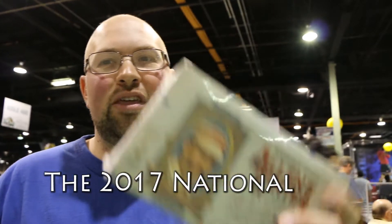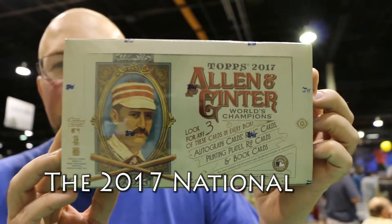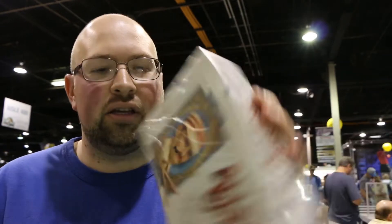What's up guys? Mike O from The National. I've got a box of 2017 Topps Allen & Ginter. If you watch my channel at all, you probably know that this is my favorite base product. Love the base cards, love getting them autographed. It is a tough box to break — it's a product that's rough. You can get some amazing things, but you can get like $15 worth of stuff easily.